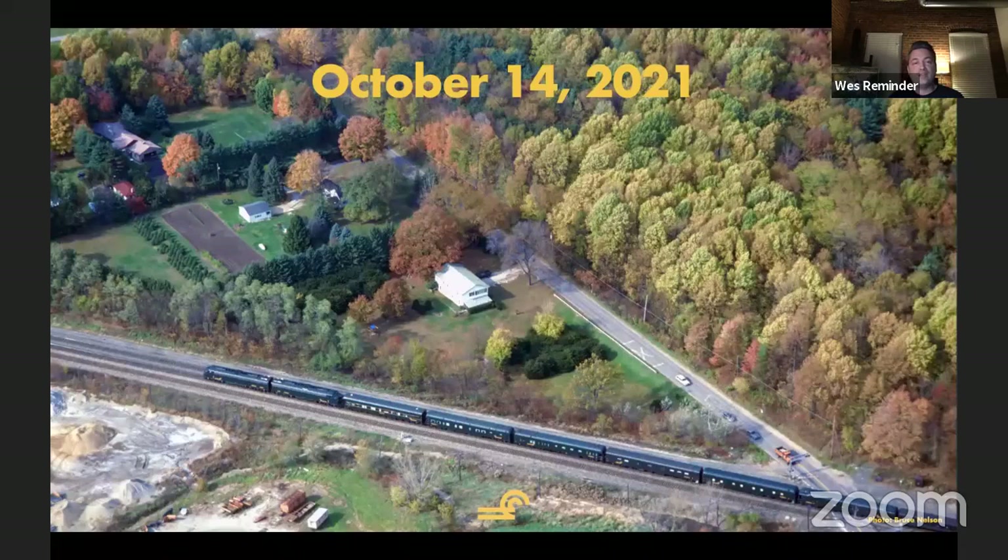I've got Brock on standby — he's going to be pulling up any dates or anything like that. If you throw date questions out, he's got a copy of the book at least in PDF format and he'll be looking stuff up. Before I go any further about the office car special and the research equipment that Mike was talking about, I want to give you a chance to understand who I am and who Brock is and why we decided to write a book about this topic.